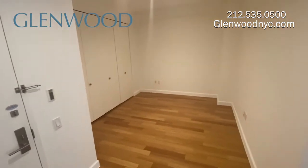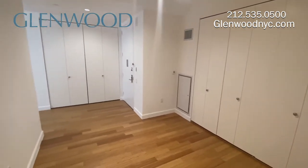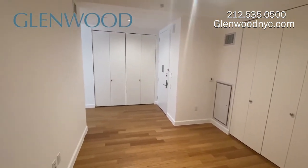This home also has a large home office with a second wall of closets. There is a heating and air conditioning unit in this space, and there is another one in the living room.